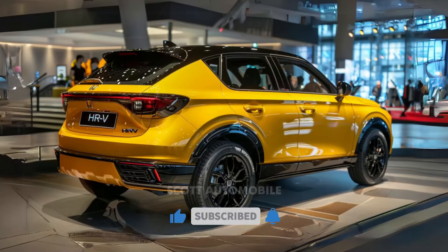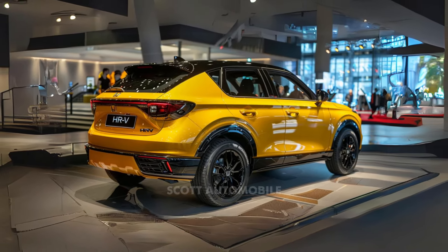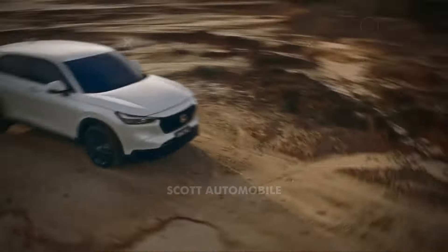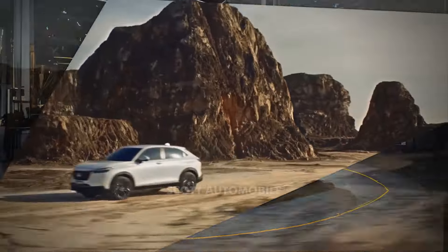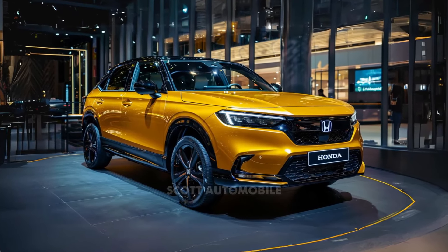However, opting for all-wheel drive slightly reduces these figures. Inside, the HR-V impresses with a modern design reminiscent of the Civic. The seats are comfortable and adjustable, and there are plenty of practical storage solutions throughout the cabin. Cargo space is generous with enough room to accommodate seven carry-on suitcases, and folding down the rear seats expands the storage capacity even further.